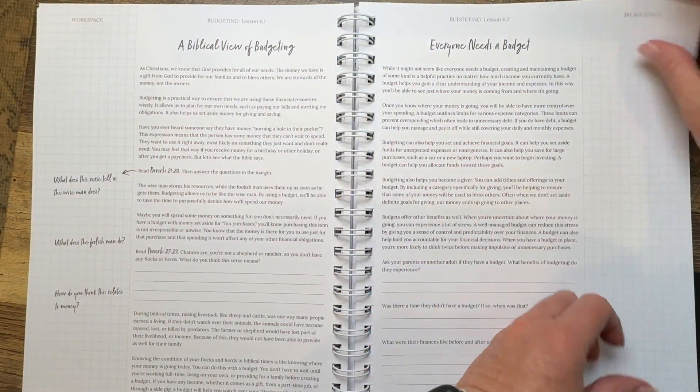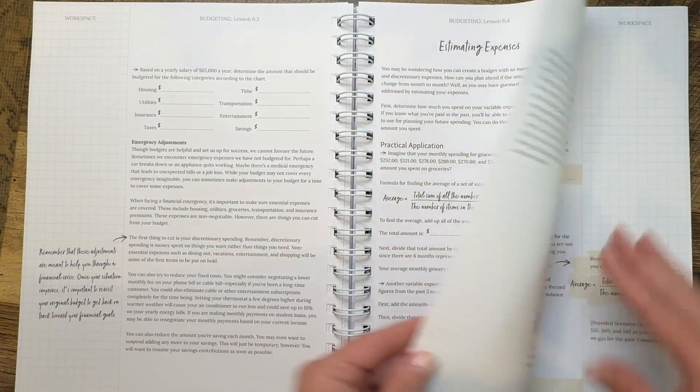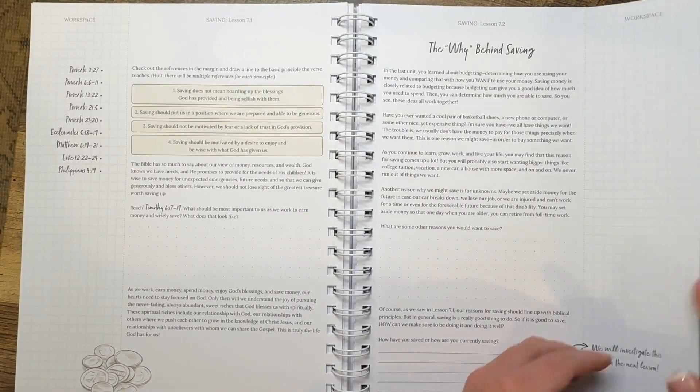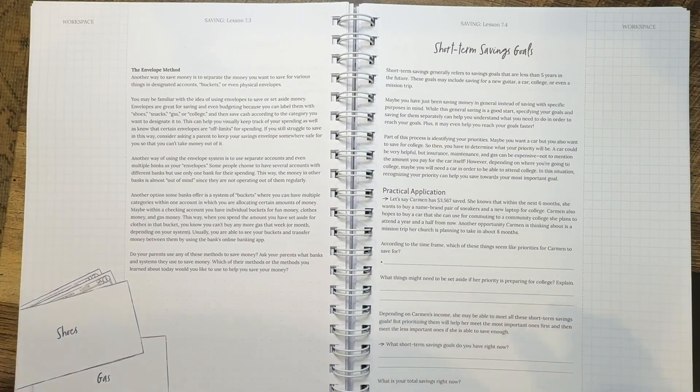Your teen will learn to track income and expenses, prioritize needs over wants, and allocate funds for different categories. They'll understand the difference between fixed expenses like rent and variable expenses like entertainment. Did you know that if your teen starts investing just $50 a month at age 18, by retirement they could have over $250,000? But wait until 30 to start and they'd need to invest three times as much to reach the same goal. Consumer math also helps kids understand credit scores and interest — many teens sign up for their first credit card without understanding how interest compounds or how payment history affects their future ability to buy a home.